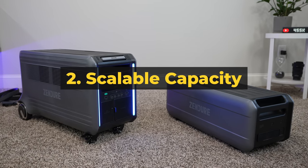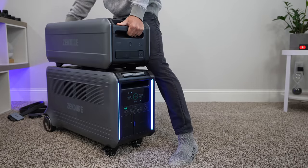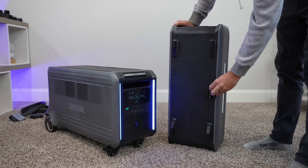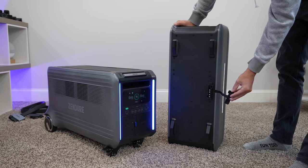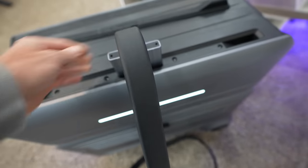Number two: expansion modules. The satellite batteries easily stack on top of one another, and there's only one power cable needed, which keeps it clean and simple. If multiple satellite batteries stack, they connect directly into each other through these ports, and then just one cable connects them all to the SuperBase. Up to four satellite batteries can be connected to one SuperBase V.